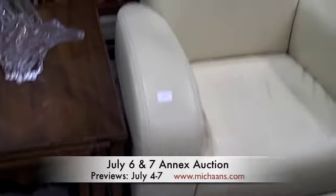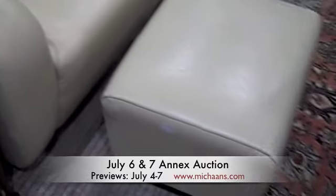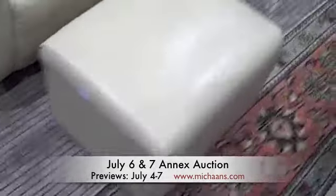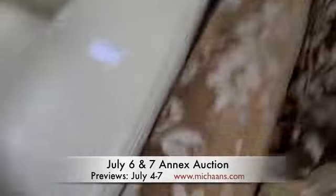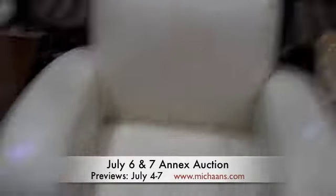Lot number 679 is a contemporary armchair and ottoman. Looks to be off-white leather. Very cool.